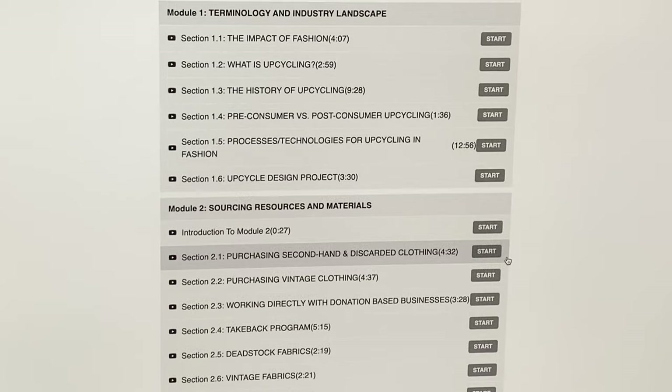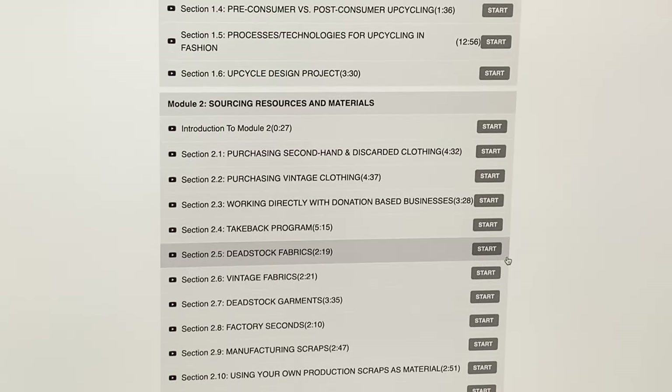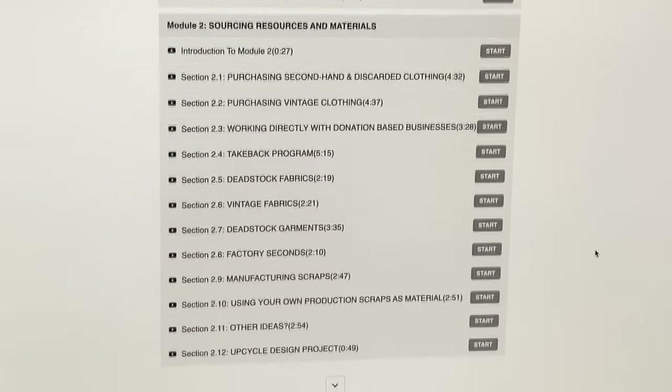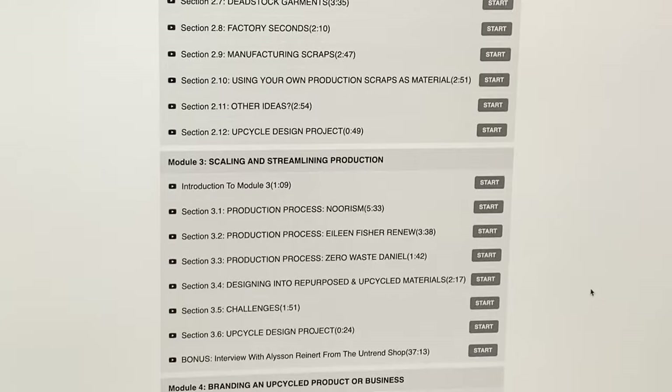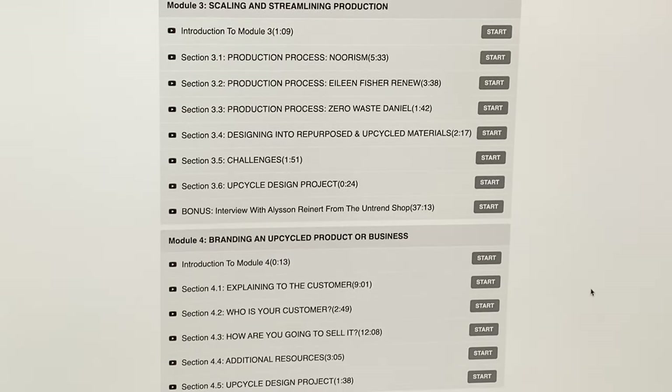The course curriculum is broken into four modules. Module one is all about terminology and industry landscape. Module two, sourcing resources and materials. Module three, scaling and streamlining production. And module four, branding an upcycled product or business.